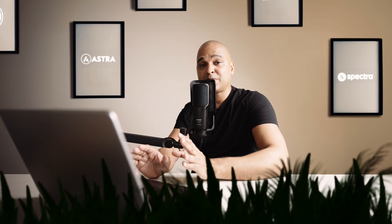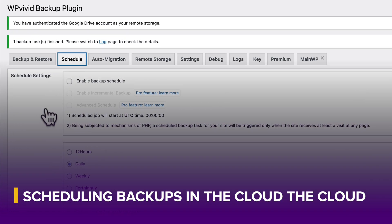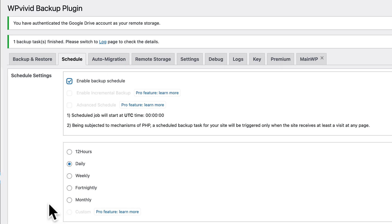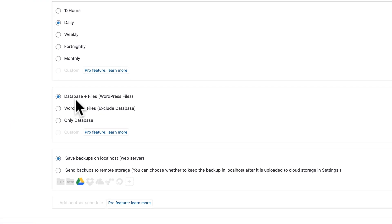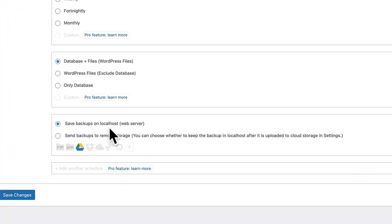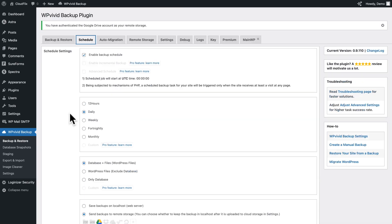That's the easiest way to create a backup — for example, before adding a new plugin. But in day-to-day use, it's also good to schedule your backups. Click on the Schedule tab and select Enable Backup Schedule. You can choose every 12 hours, daily, weekly, fortnightly, or monthly — custom scheduling is a pro feature. Select whether to back up database and files, just files, or just the database. Finally, decide whether to save backups on localhost or send them to remote storage. I chose remote storage because if you lose your web hosting, you'd lose a locally stored backup too. I selected Google Drive and clicked Save Changes, setting backups to daily.